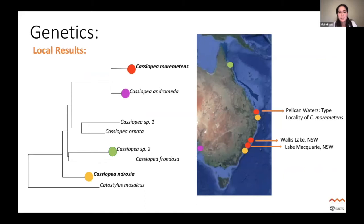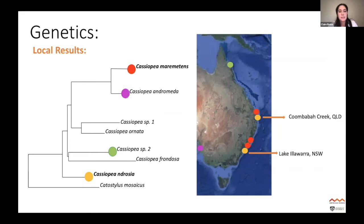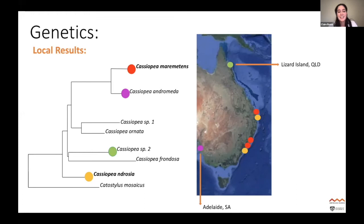Within Australia, the Lake Macquarie specimens came out as the same species as those from Wallace Lake and Pelican Waters in Queensland. Pelican Waters is the type locality for Cassiopeia merometans, so we were able to conclude that this was the species occurring. We also found the Lake Illawarra specimens were the same species as another population in Moreton Bay at Coombaba Creek. So we confirmed that two species are moving down the east coast of Australia. Genetics also showed another species at Lizard Island, and Cassiopeia andromeda in South Australia.